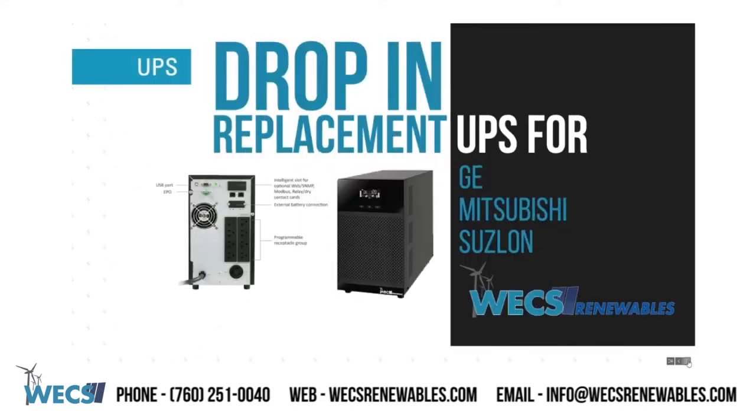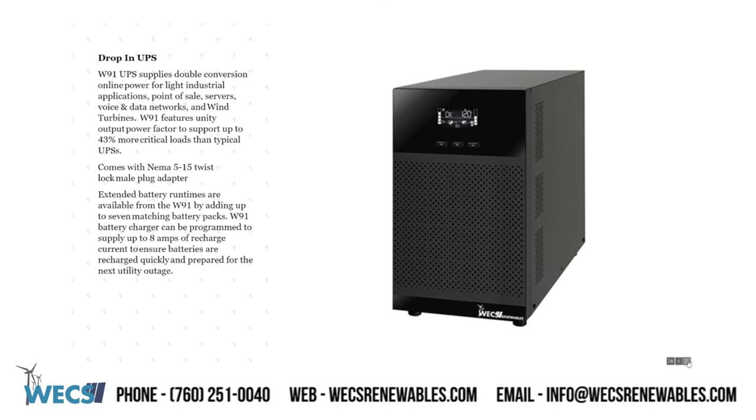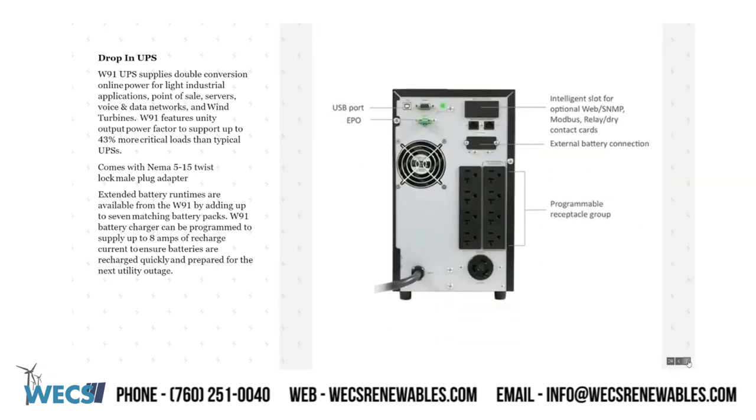Drop-in replacement UPS for GE wind turbines. The W91 UPS supplies double conversion online power for light industrial applications, point of sale, servers, voice and data networks, and wind turbines. The W91 features unity output power factor to support up to 43% more critical loads than typical UPSs. We also include the NEMA 515 twist lock male plug adapter. Extended battery run times are available for the W91 by adding up to 7 matching battery packs. The W91 battery charger can be programmed to supply up to 8 amps of recharge current to ensure batteries are recharged quickly and prepared for the next utility outage.